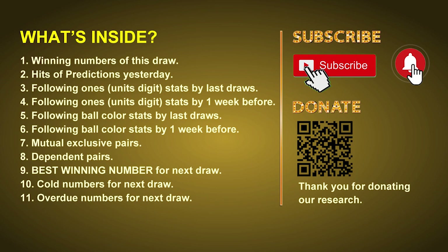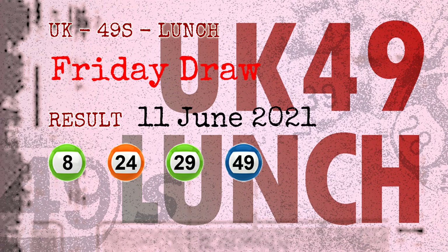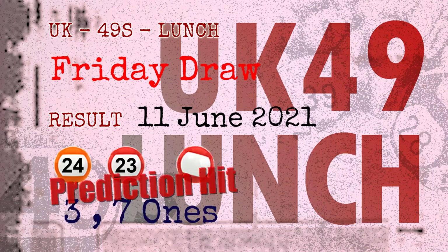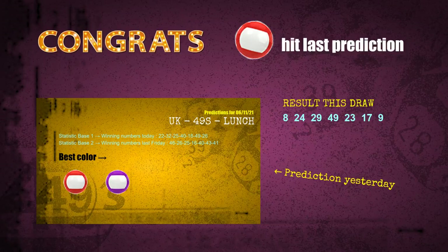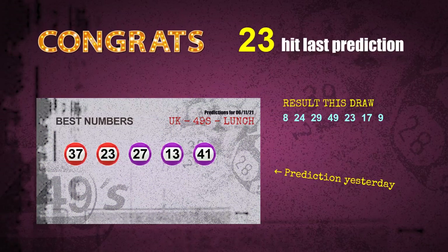The winning numbers of Friday June 11, 2021 are 08, 24, 29, 49, 23, 17, and the booster number is 09. Congratulations to friends who bet on three ones, seven ones, number 24, number 23, and red balls. Number 24 is hit, number 23 is hit — congrats to all winners!